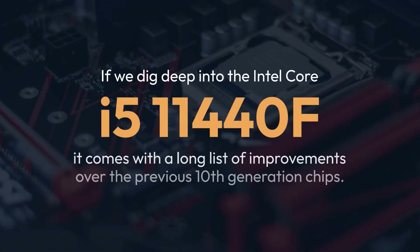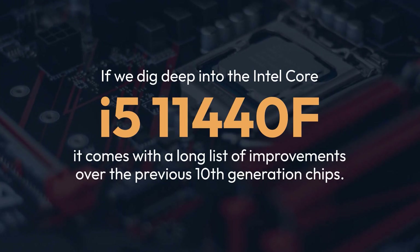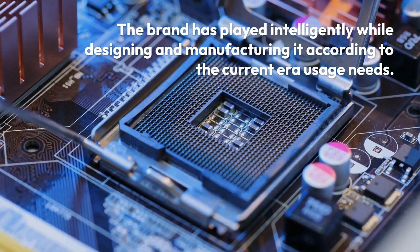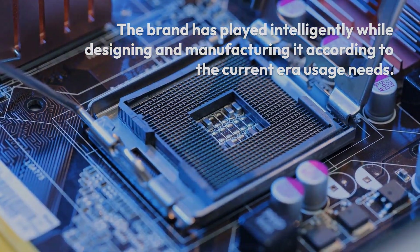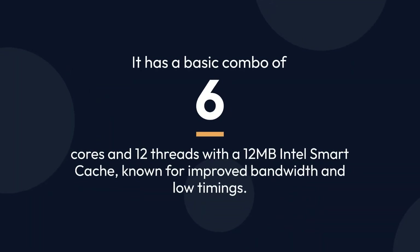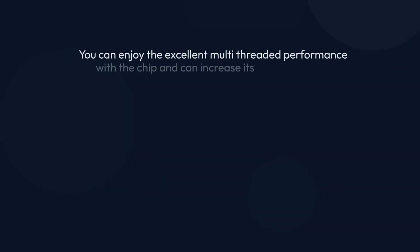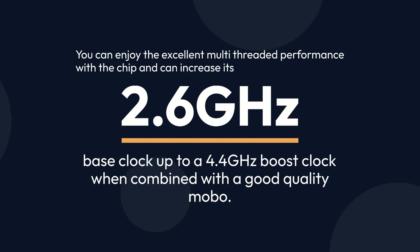If we dig deep into the Intel Core i5-11400F, it comes with a long list of improvements over the previous 10th generation chips. The brand has played intelligently while designing and manufacturing it according to current era usage needs. It has a basic combo of 6 cores and 12 threads with a 12MB Intel Smart Cache, known for improved bandwidth and load timings. You can enjoy excellent multi-threaded performance with the chip and can increase its 2.6GHz base clock up to a 4.4GHz boost clock when combined with a good quality motherboard.